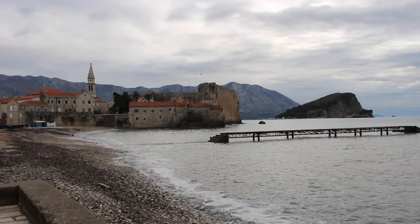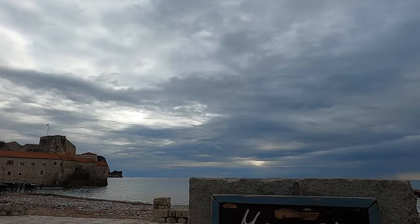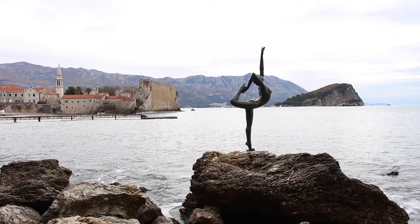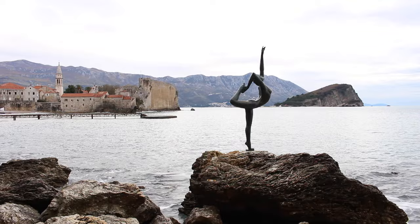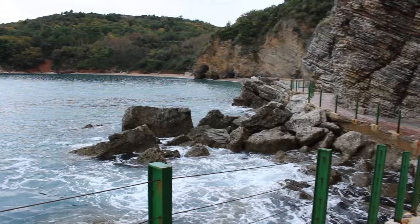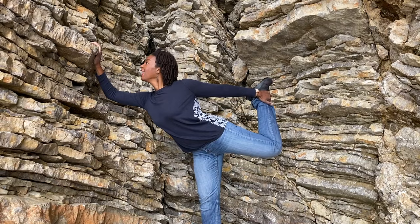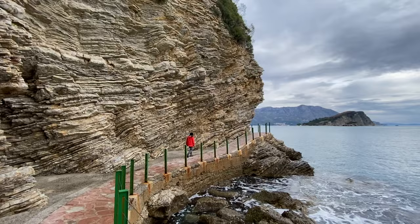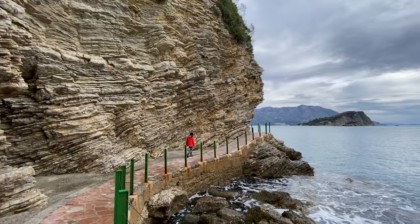After lunch we decided to check out the beautiful views from the Mogren Beach walkway. From the Old Town, Mogren Beach is just 300 meters away. Along the trail you'll see beautiful rock formations as well as the Budva Dancer statue — I love how they placed a beautiful statue in such a beautiful landscape, it makes it even more gorgeous. I even tried to replicate the dancer pose myself.